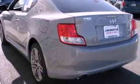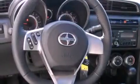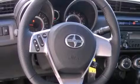Features include air conditioning, a split folding rear seat, cruise control, a premium audio system, a passenger side vanity mirror, traction control, an anti-lock braking system, side impact airbags, a rear window defroster, and fog lamps.